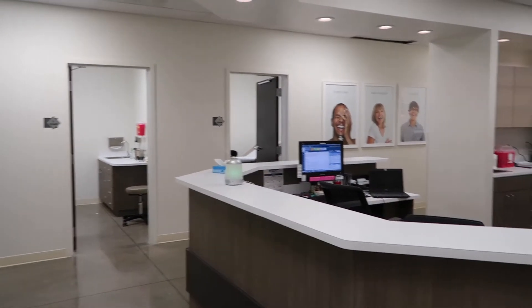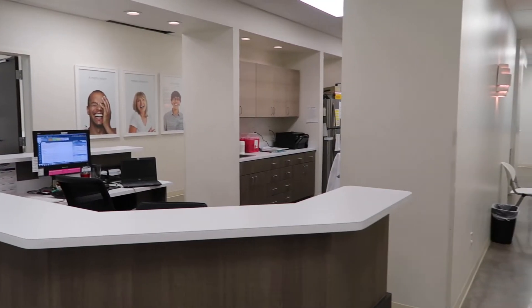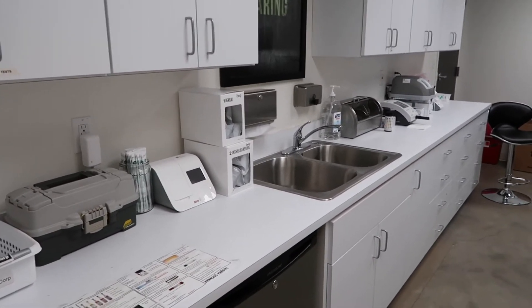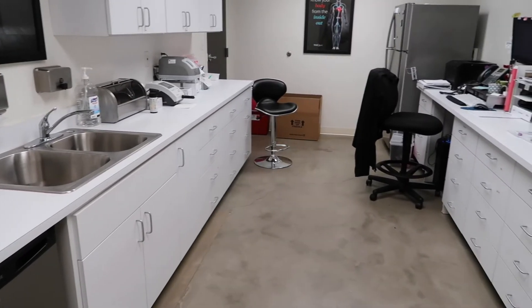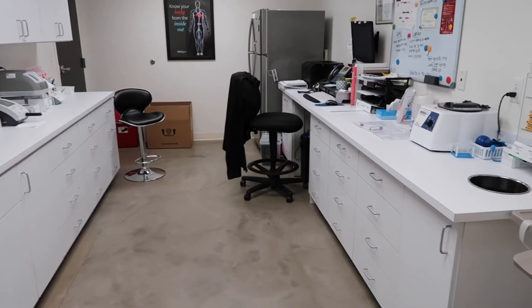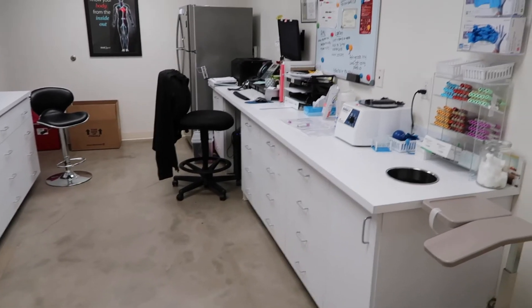We stopped by the medical portion of the building, which was delightfully minimalist and modern looking. WellQuest also has their own on-site blood work laboratory and digital x-ray machine, which are congruent with the whole no-cost-spared look that the rest of this facility has. It'll be nice to not have to hop from one side of town to the other just to do blood work or an x-ray.